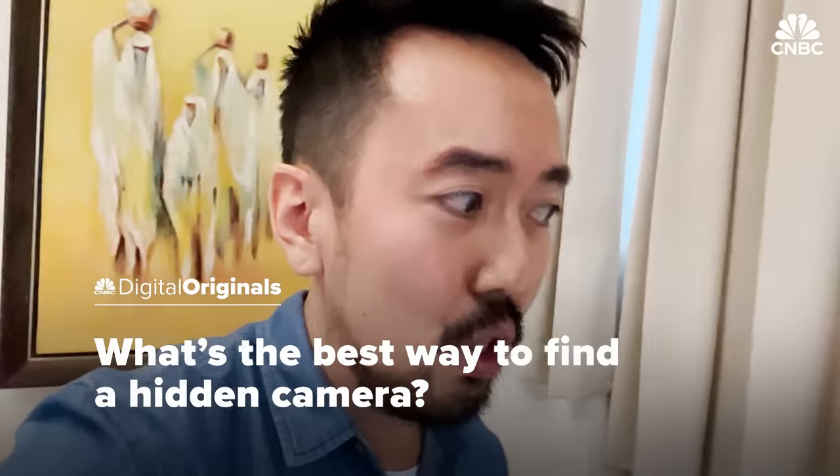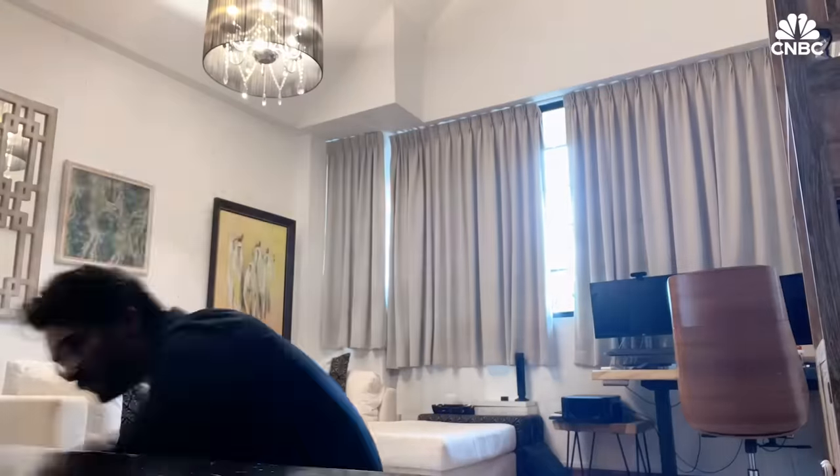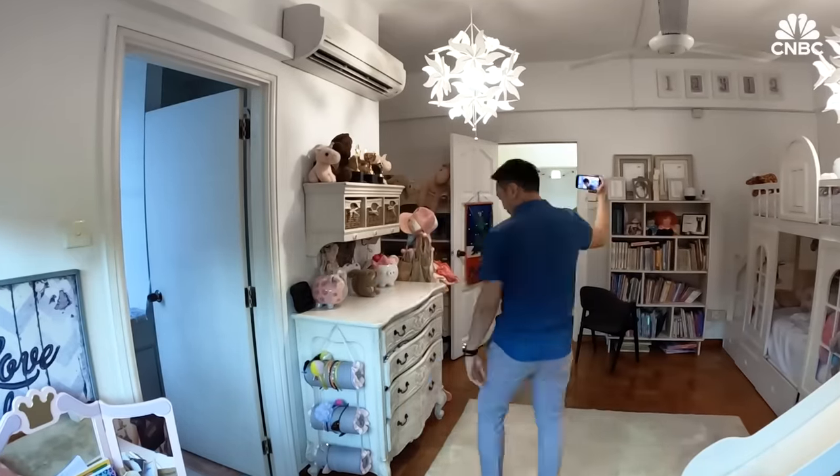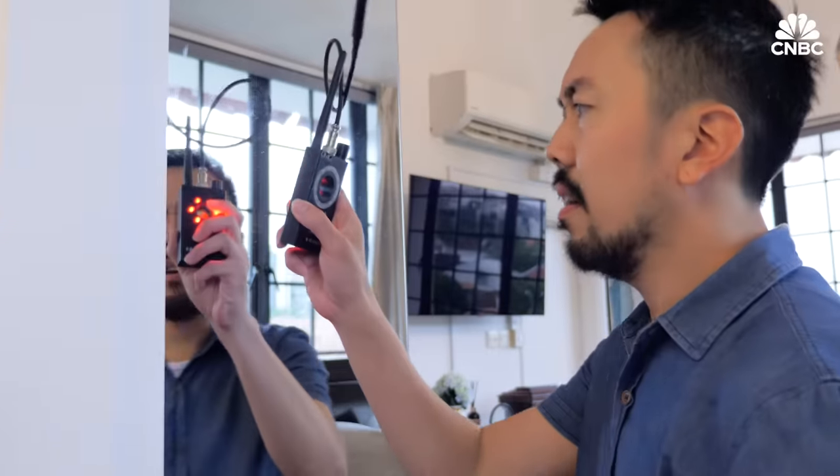That got me suspicious. We asked a Singapore tech company, OMG Solutions, to hide cameras in three rooms in this house. Then we sent in my colleague Victor to see how many he could find. Well, this looks like any other room. First with the naked eye, and then with the help of four different types of camera detectors.